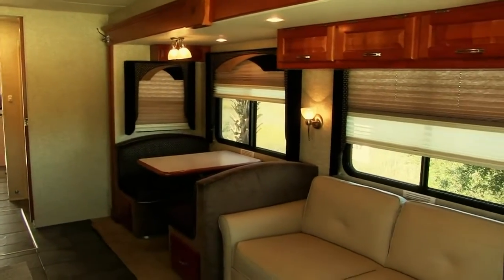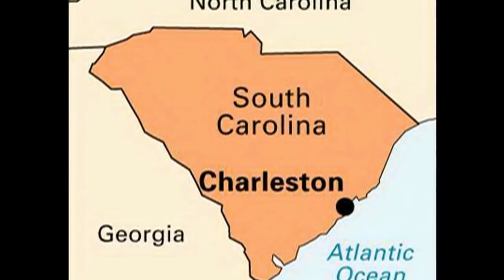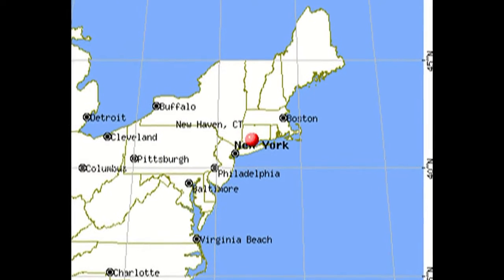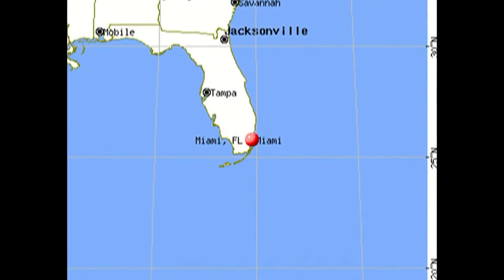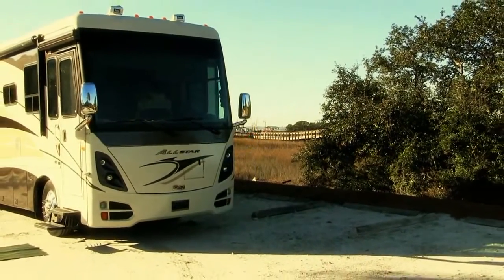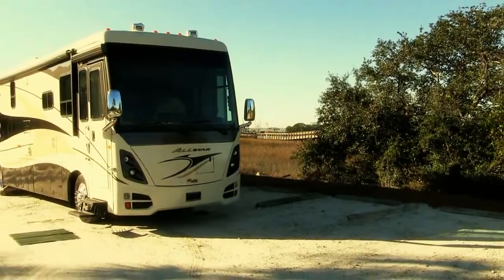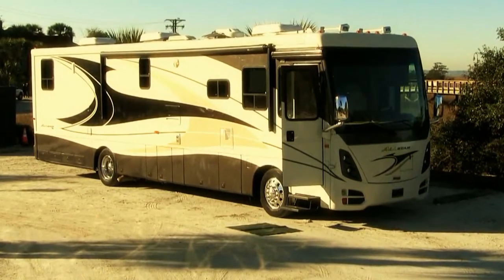Beauregard works in Charleston in the spring and fall seasons. He travels to New Haven, Connecticut as his home base in the summer months, and his home base in the winter months is Miami. Remember, Beauregard is a road machine. If your film project is in the vicinity of any of these seasonal locations and you want a top-notch production motorhome and driver, give us a call.